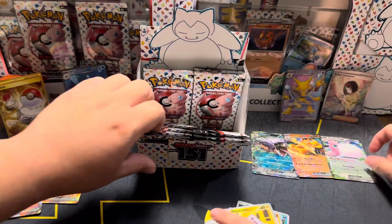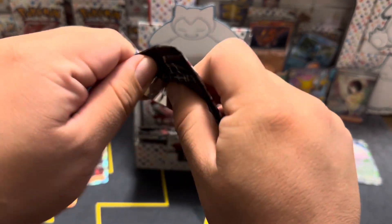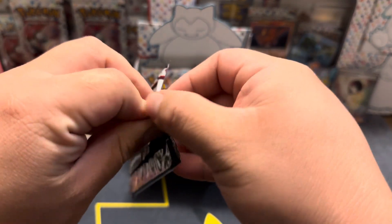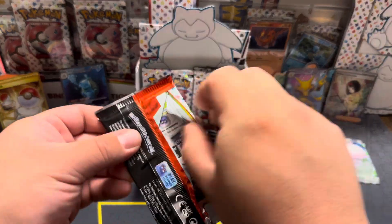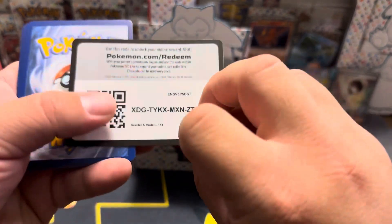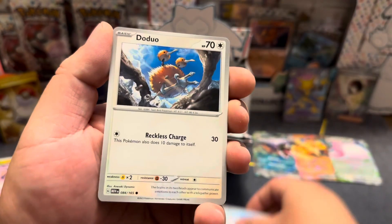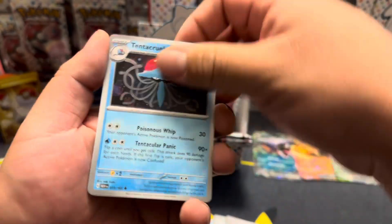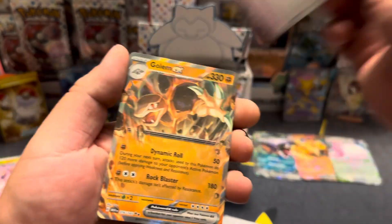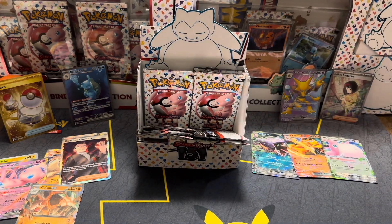Oh, we need more EXs — okay yeah, a lot of EXs. If this were a real booster box I feel like I'd be pretty happy with these pulls. I feel like we got one of kind of everything. This would be a good opening — really good so far. Ooh, Golem EX, okay, another hit — take those.